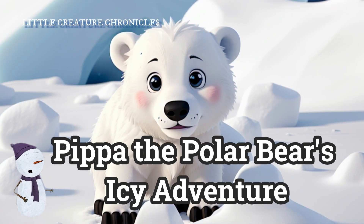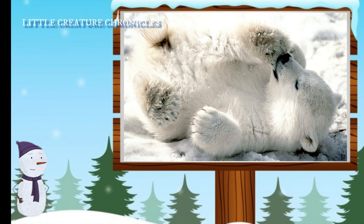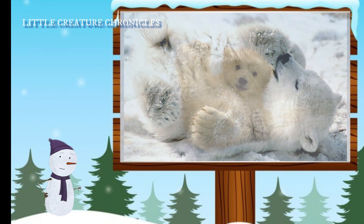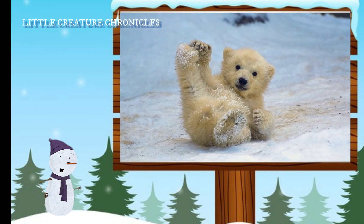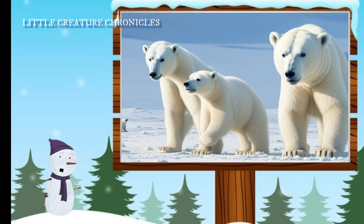Pippa the polar bear's icy adventure: from tiny cub to mighty polar bear. Hello young explorers! Today we're going on an icy adventure to discover the incredible stages of growth and development of a baby polar bear named Pippa. But first, let's talk about why polar bears are so important for our ecosystems.